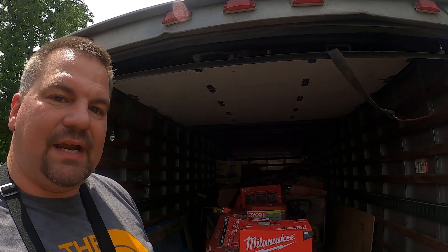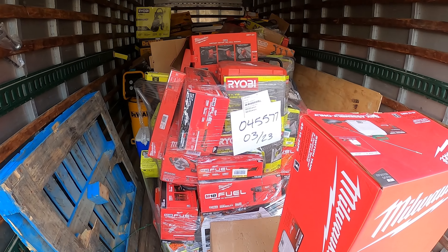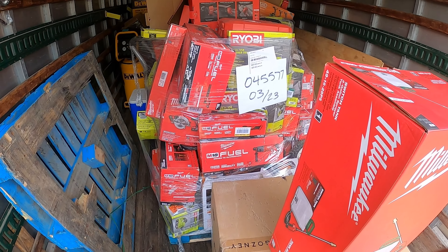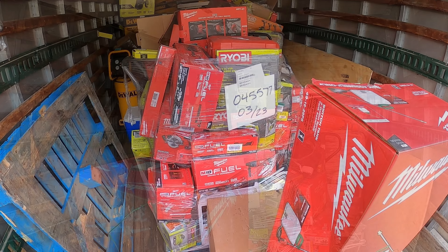Well here it is, you guys. I told you it was the most expensive pallet I've ever done, and I want to do it with you all. So here we go — it is gonna be full of Milwaukee. I'm stepping out of my norm, let's put it that way. Come along for the ride — we're gonna cut that plastic and see what we got, hopefully it's all pretty new.